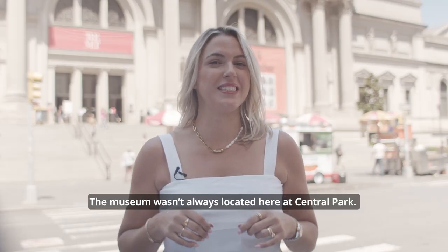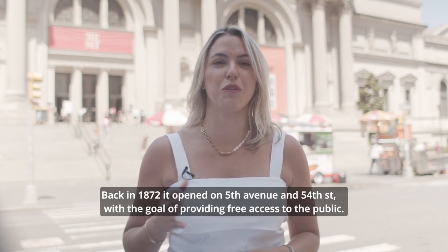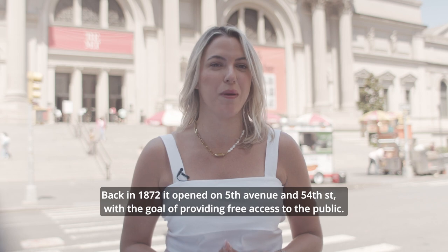The museum wasn't always located here at Central Park. Back in 1872, it opened on 5th Avenue and 54th Street with the goal of providing free access to the public.